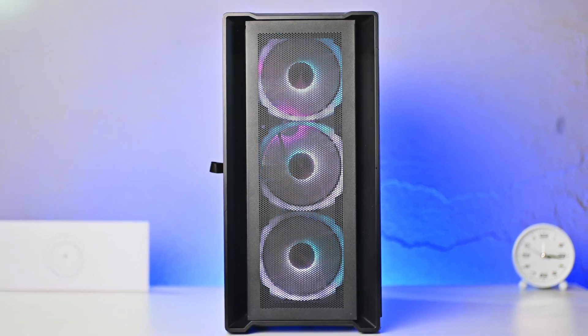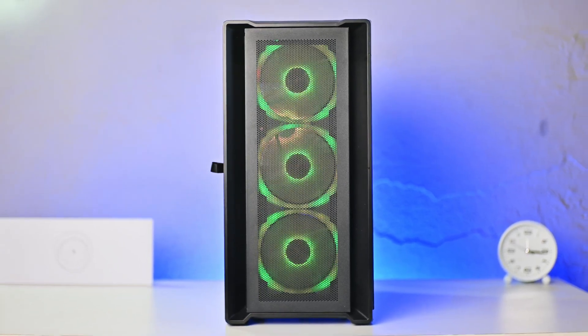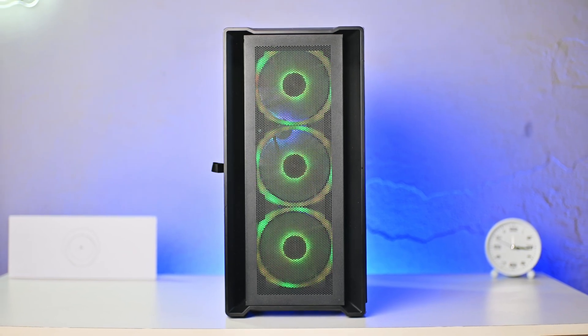If it's your first time buying a PC case, you may get overwhelmed by the number of options out there. In this video, I'll show you some of the things to look out for so that you don't make the same mistakes that I made when I bought my first PC case.